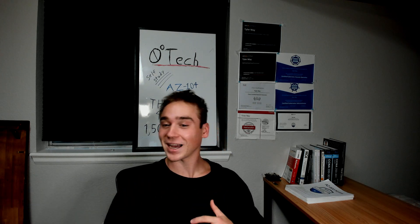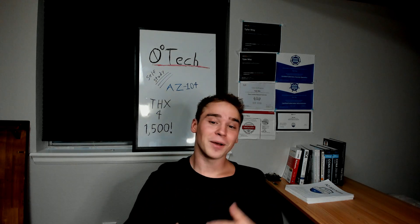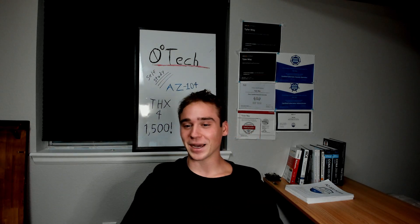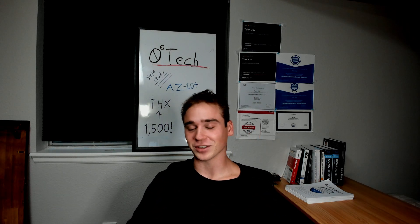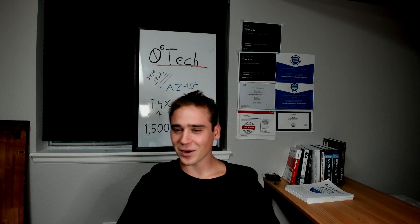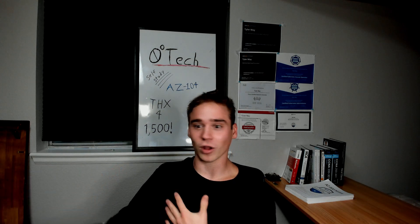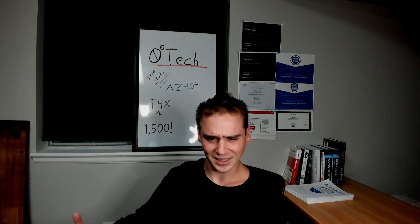Hey, thanks for stopping by. My name is Tyler and if you couldn't tell by the title of this video or the whiteboard behind me, it is time to go for a new certification. I wanted to make a video talking about it, how I'm feeling, what my study plan looks like, and all of those wonderful things. So let's get into it.